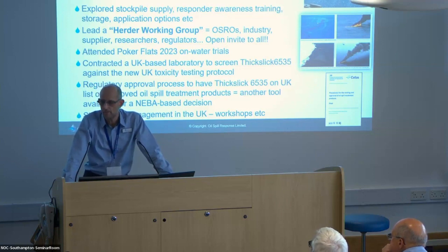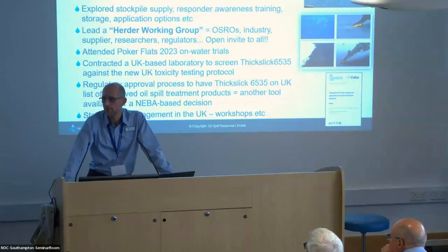That would just be another tool in the toolbox available using the NEBA-based decision process. We've also started to do quite a bit of stakeholder engagement here in the UK — I presented to Offshore Energy UK a few weeks ago and had a lot of interest from Aberdeen-based operators on the use of herders.